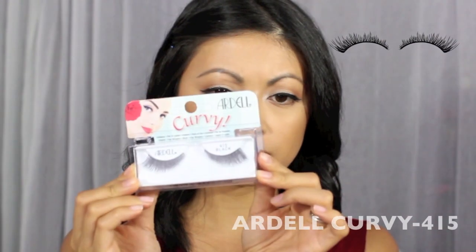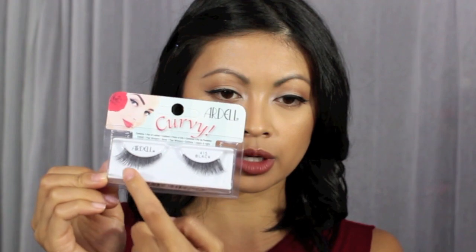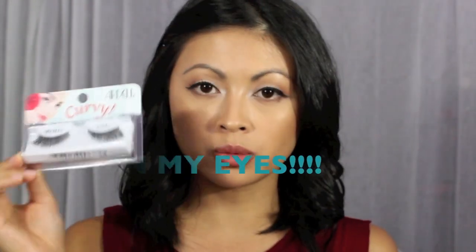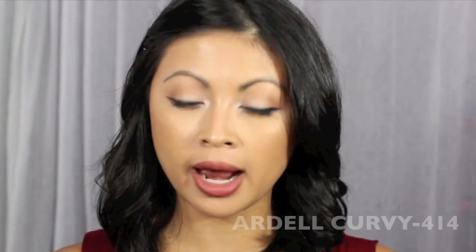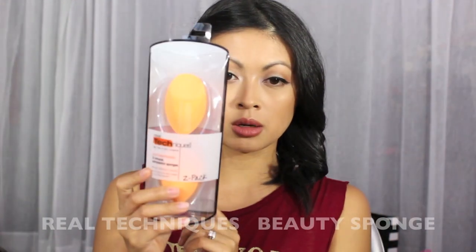The next things I bought are Ardell lashes — I'd never seen these before. They're the curvy lashes: number 415, which is more of a fan type that fans out, and number 414 black, which is more spiky but still fans out to make your eyes look really elongated. I can't wait to try these!